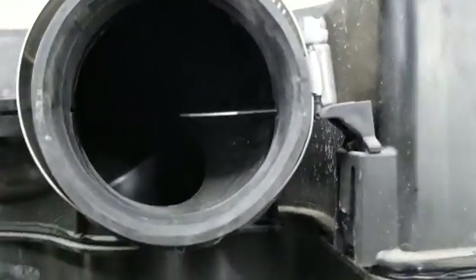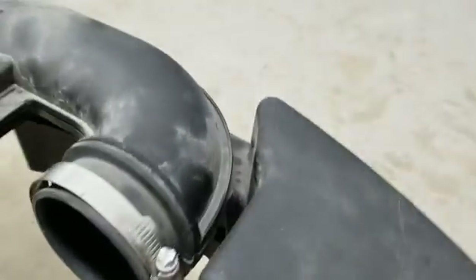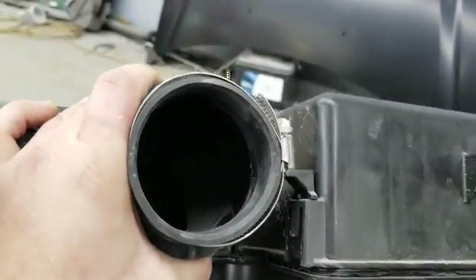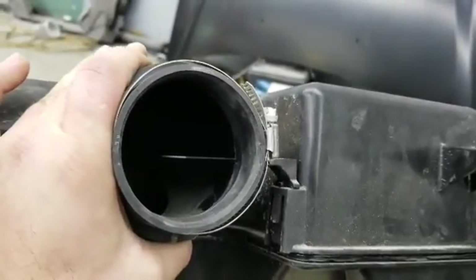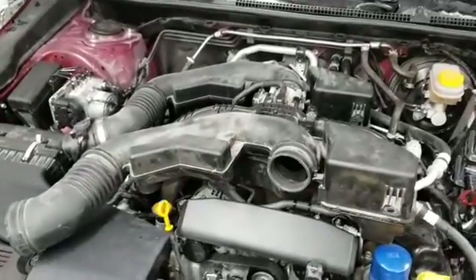You can put silicone on it if you're on a budget and don't want to replace it. I haven't checked the price yet but I'm sure it'll be around $100 for the hose. Watch this — when I squeeze it the crack closes up, and when I let go the crack opens right back up. That right there is the problem.